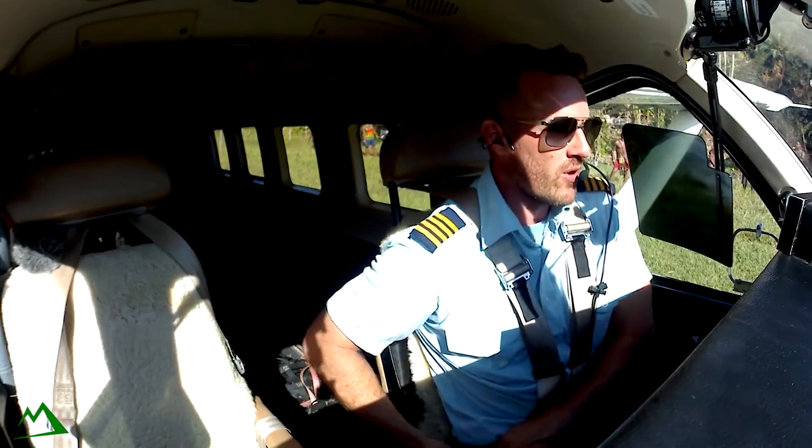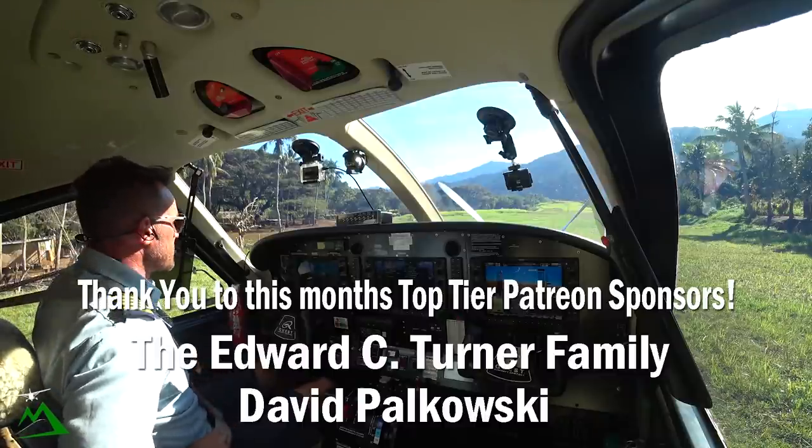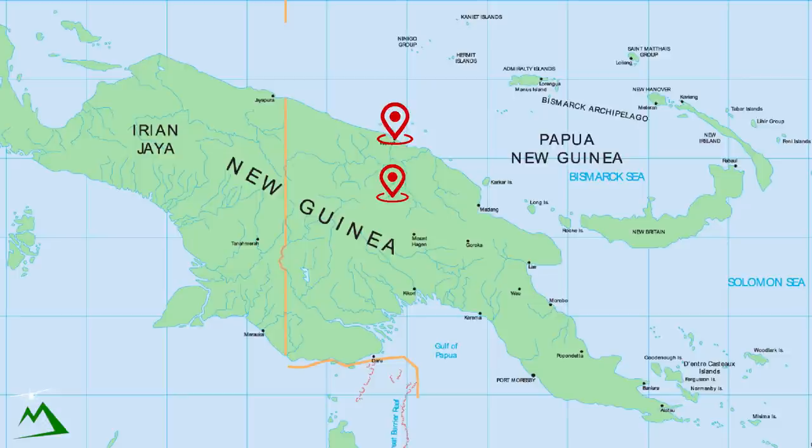Good morning, welcome back to the vlog, and welcome back to Yumbi Talk, Papua New Guinea. My name is Ryan. We're out here at a bush location, heading back to WIWAC today.